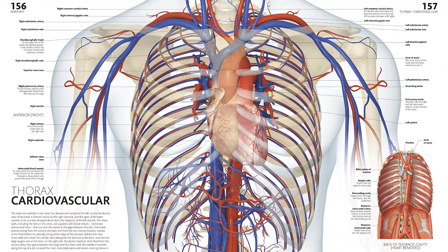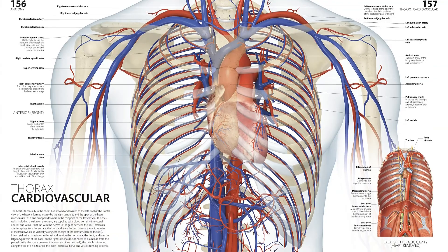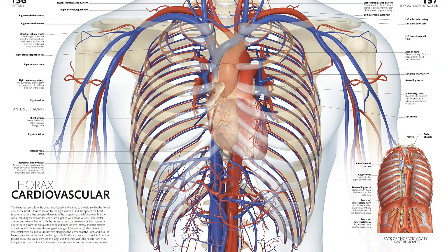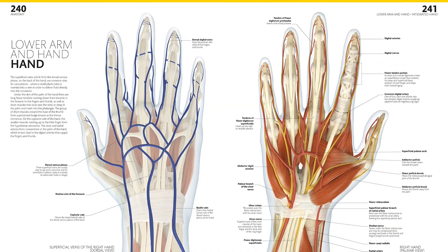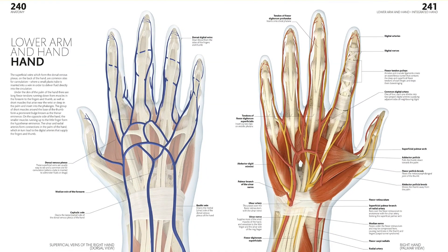All these many parts work together to make the human body. The physiology of our body is written in clarifying detail. Learn about the organs and systems that operate within, like the cardiovascular, digestive, and neural systems.